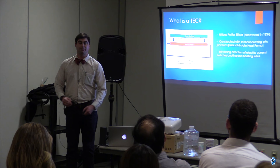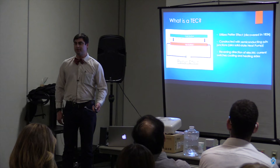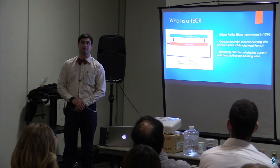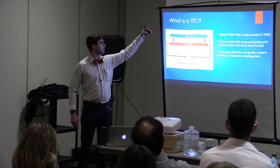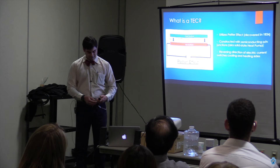First off, what is a TEC? Functionally it is a heat pump which regulates the temperature of a system. Specifically, the TEC utilizes the Peltier effect — a well-known phenomenon discovered in 1834 — where thermal energy is transferred across two dissimilar conductors. Being a solid-state technology, those two dissimilar conductors are in the form of a semiconductor PN junction. As an electric current flows through the module, thermal energy is transferred from the cold side to the hot side. If you reverse the direction of the current, the direction of thermal energy transfer also reverses.